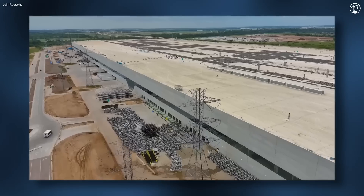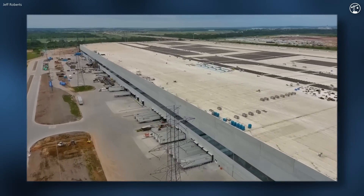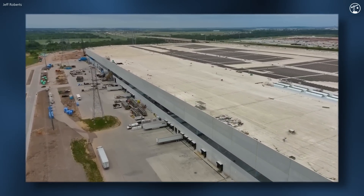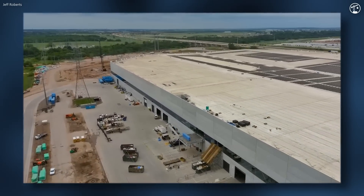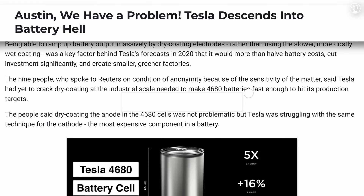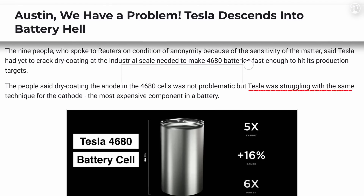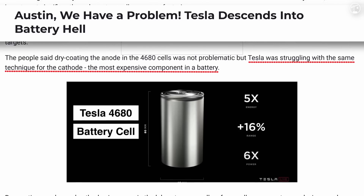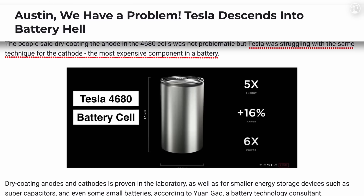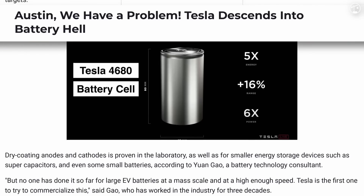The Gigafactory has faced several significant challenges with the production of its 4680 batteries. Despite efforts to scale production, the batteries remain costly due to unresolved technical issues, especially with the dry electrode process, which has not met expectations for reducing costs by 50%. Additionally, the cells have encountered problems with safety, cycle life, and charging speed. Internal management struggles have exacerbated these issues, leading to significant leadership changes, as the project has been described as a financial black hole.